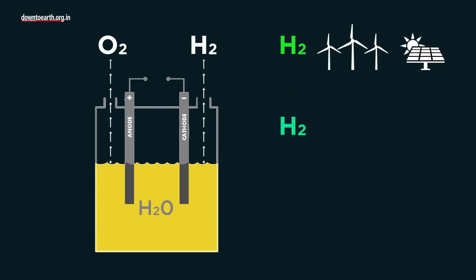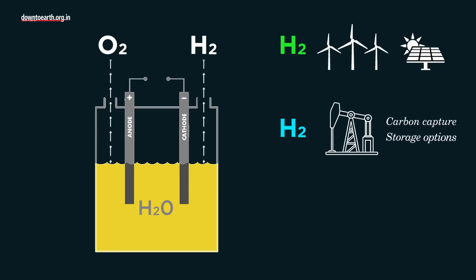There are two other categories: blue, which is generated from fossil fuels with carbon capture and storage options, and grey, produced from fossil fuels and most common today.